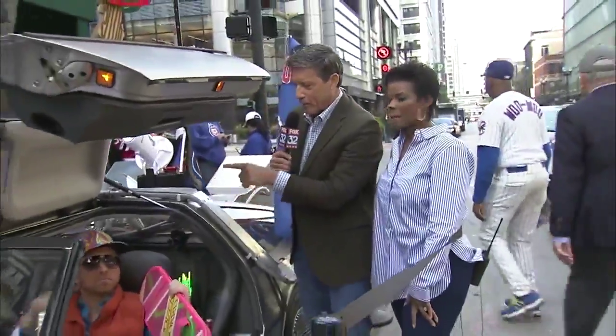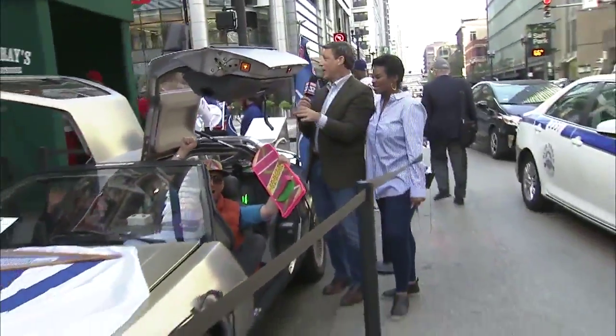We'll see what happens tonight. Fingers crossed. Thanks for watching, everybody. I think we're about out of time for Jake and Mel and Darling — everybody here.